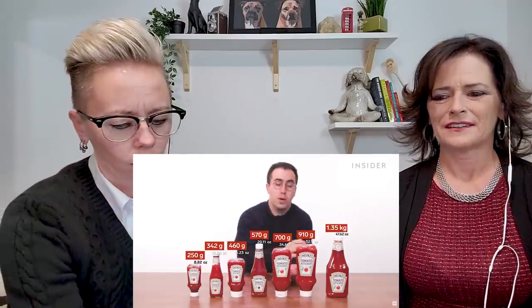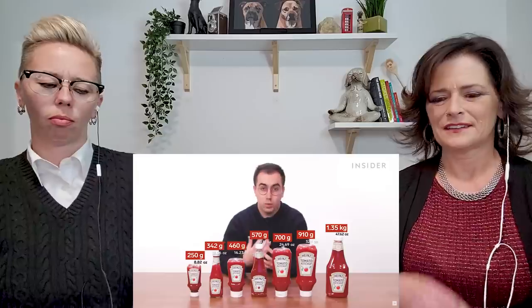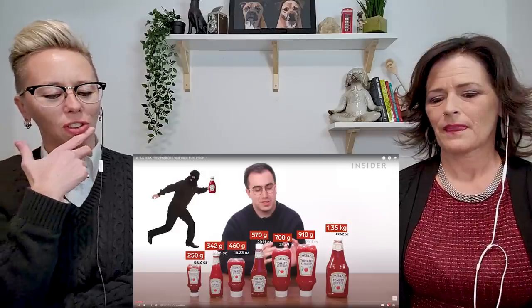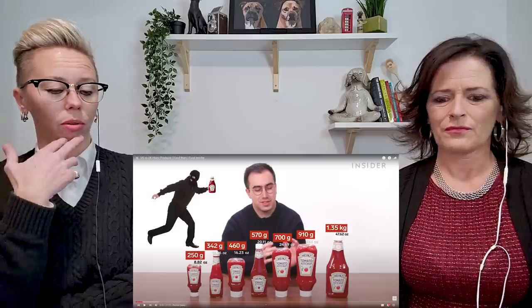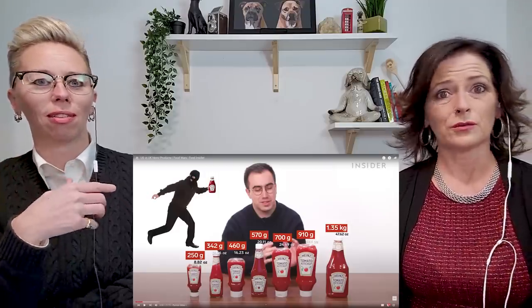In the UK, ketchup comes in the following bottle sizes: 250g, 342g, 460g, 570g, 700g, 910g, or the largest size, a 1.35 kilogram bottle. I did also find a one kilogram bottle online and ordered some, but unfortunately it was stolen from the lobby of our building. Some are upside down and some stand up straight — those are squeeze bottles. That 342-gram bottle looks like glass — old school glass bottles we don't have anymore. Unless you're at a restaurant. I love smacking them on the bottom. I always loved waiting 25 minutes to get ketchup out of the glass.